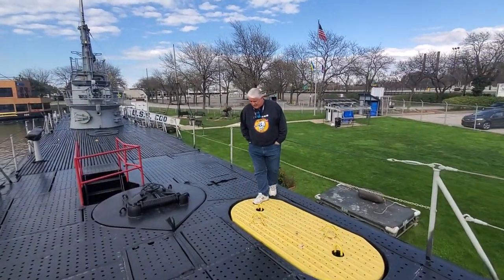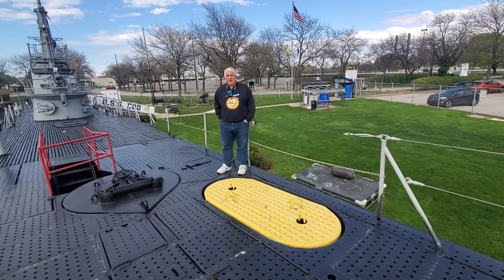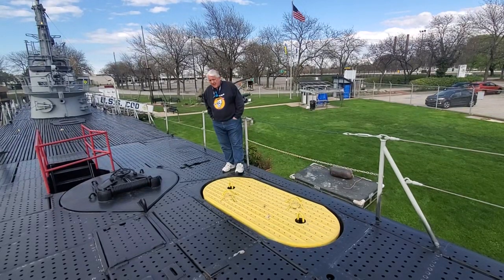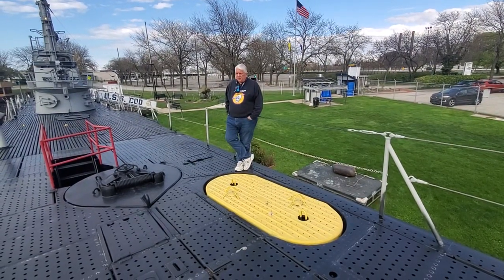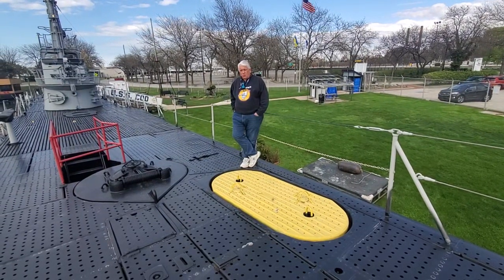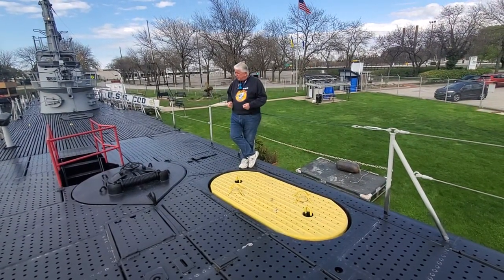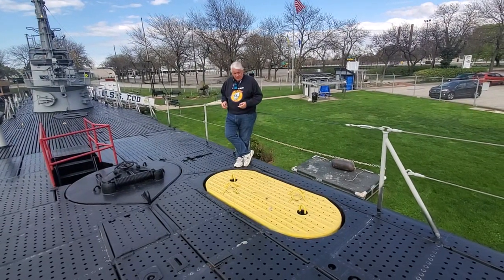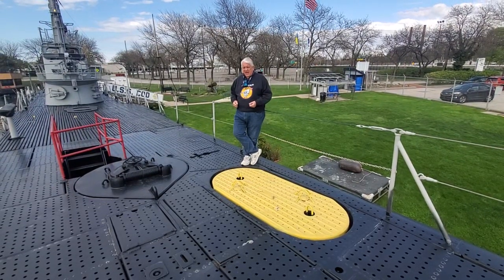Welcome aboard USS Cod. World War II submarines were dangerous places to be even in peacetime, and of course the Navy understood that. As a result of several disasters before World War II, the Navy began instituting a safety program — a multifaceted program — trying to make the boats survivable in the event of disasters.